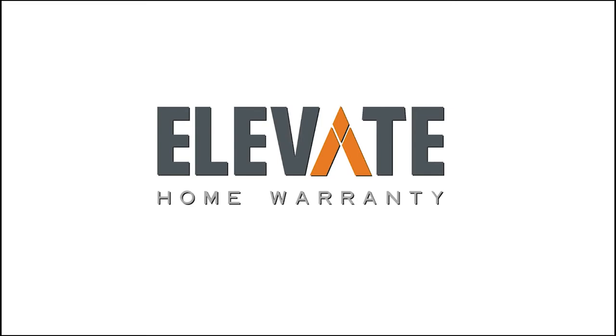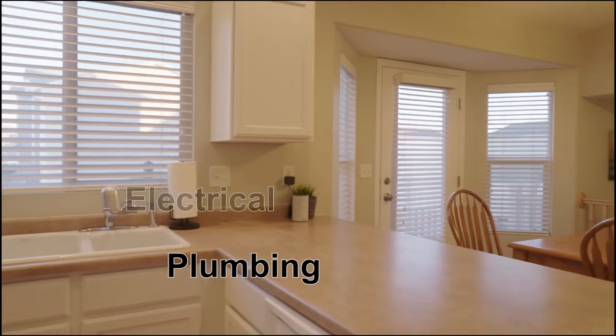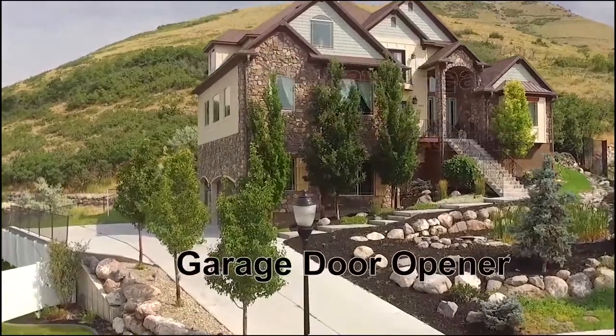So you're buying a new house and what if something breaks in the first year? Ask your agent to get an Elevate Home Warranty. We cover major systems like appliances, plumbing, electrical, hot water heater, furnace, garage door opener, and we also do WeKey. Next time you buy a house, don't buy just any old home warranty — buy an Elevate Home Warranty.